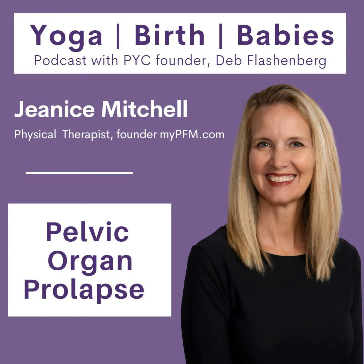Hi Janice, how are you? I am fantastic, Debra. How are you? I'm doing great, I love your enthusiasm. I'm so excited to talk about a topic that comes up a lot in my pre- and postnatal classes. I'll be honest — I had some pelvic organ prolapse myself, so this is a big topic. Why don't you tell the listeners a little bit about yourself and how you ended up focusing on pelvic health?